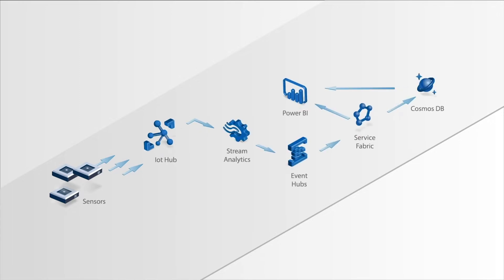Here is an example of a building monitoring solution developed by Mera using Azure IoT. It consists of five key components: IoT sensors, IoT Hub, Service Fabric, Cosmos DB, and Power BI.